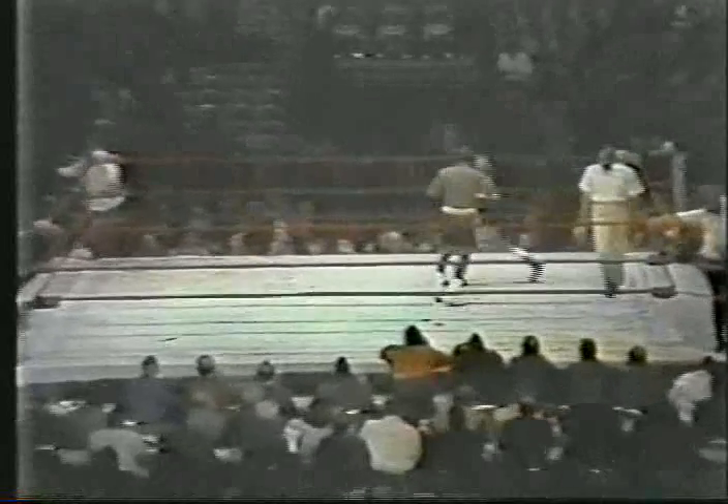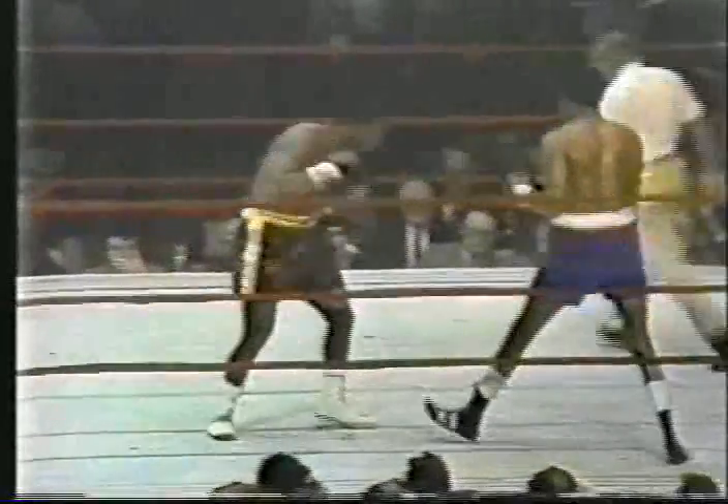The taller fighter, for those of you with color sets, in blue trunks, and Frazier, the shorter, stockier man in the black trunks with the yellow trim. Foster's task — the task of any man fighting Joe Frazier — to stay away.